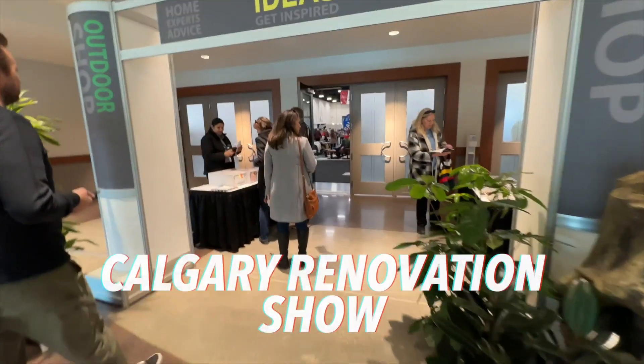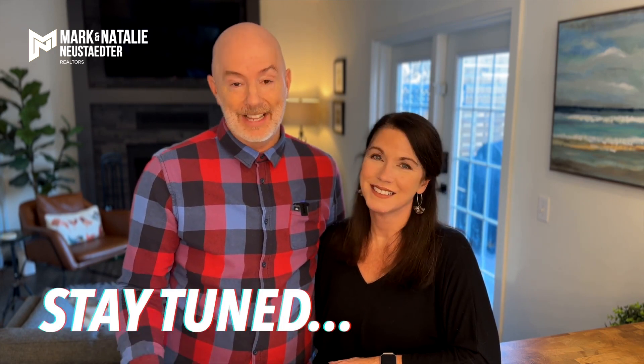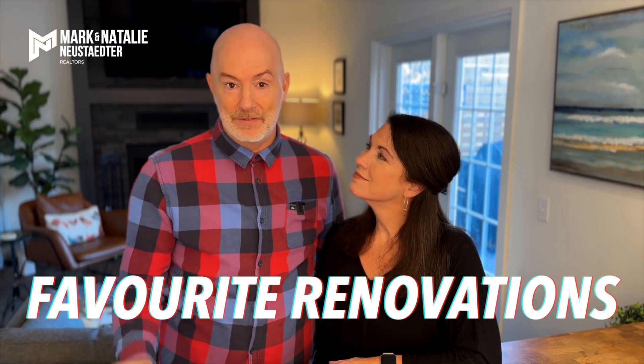Hey everyone, welcome back to the channel. So last week we took you for a tour of the Calgary Renovation Show. We revealed our top five ideas for renovating your home in 2023, and then I was thinking why not take everyone for a tour of our home. We've done a lot to it in the three years that we've lived here, and you'll want to stay tuned to the end of the video as Natalie and I both reveal our favorite renovations we've done to our home.